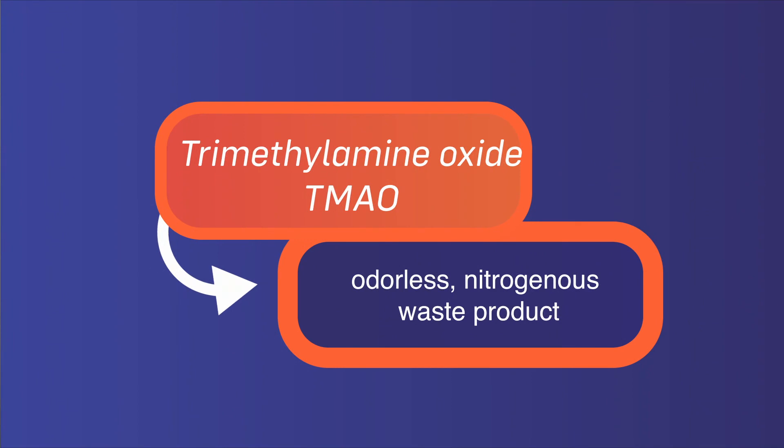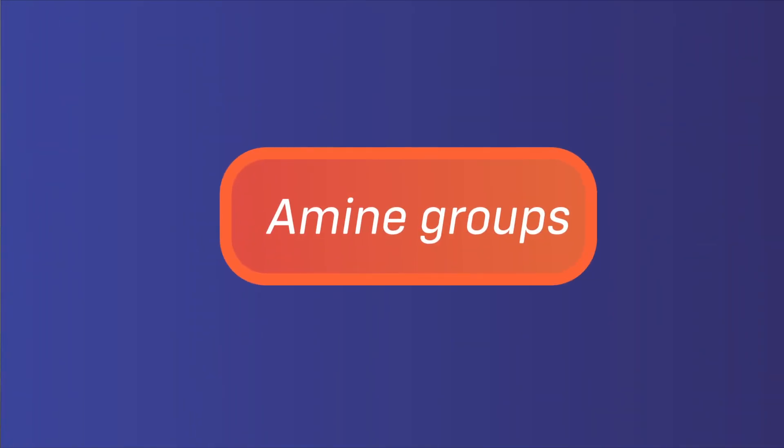During the fish's metabolism, particularly catabolism of amino acids, an odorless nitrogenous waste product known as trimethylamine oxide, TMAO, is released in order to dispose of the excess nitrogen in the form of amine groups. The TMAO does not actually affect the smell, appearance, or taste of the fish.